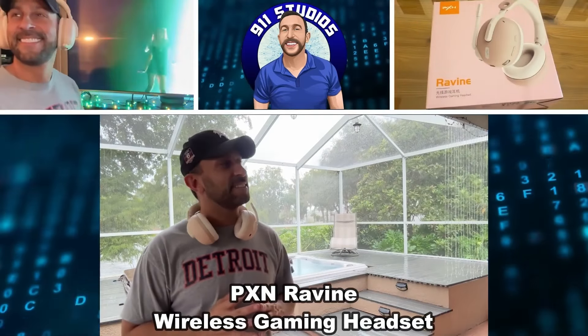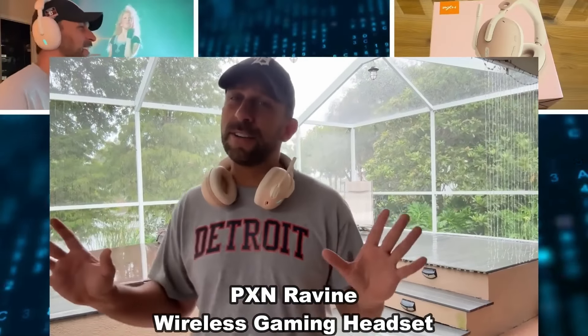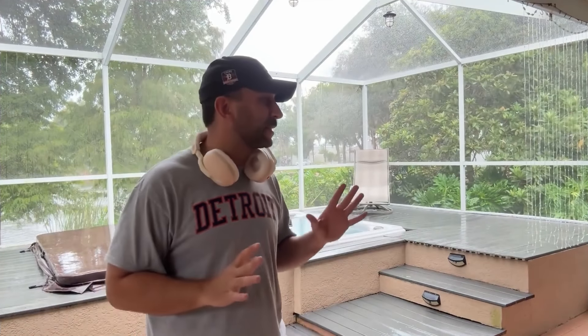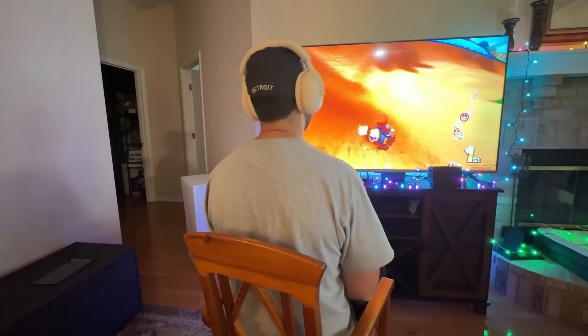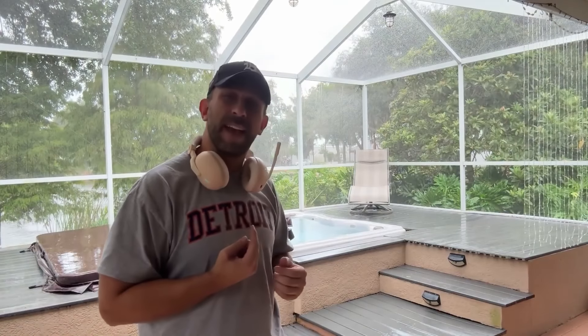Hey folks, Adam here. It is a rainy day here in sunny Florida. You would think it's hard to enjoy some video games, some music in the outdoors, but I'm having no problems because I have this active noise canceling on my incredible gaming headset. So let's go ahead and check it out and kick it off with a video about this fantastic product.